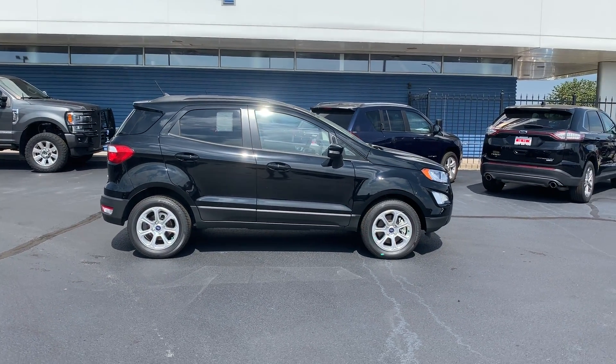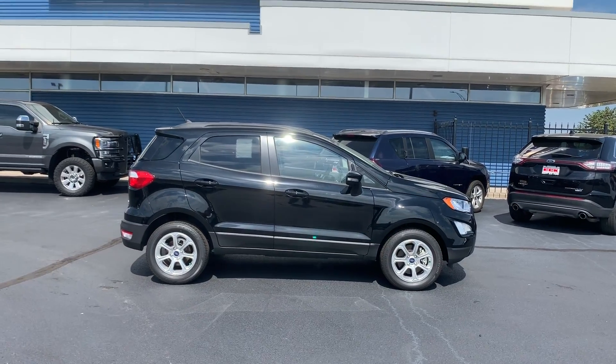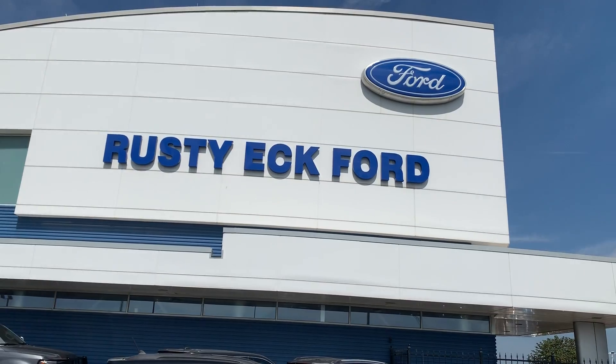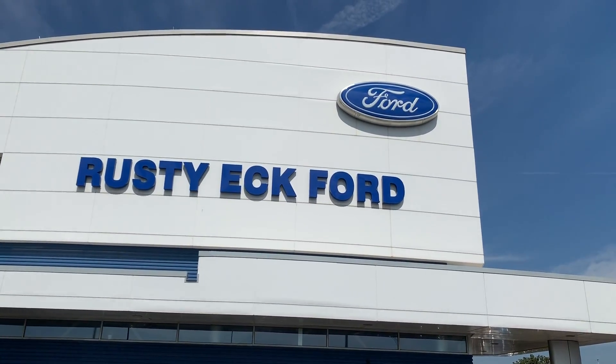Stop by for a test drive and try on the EcoSport today at Rusty Eck Ford. We're at 7310 East Kellogg, or you can check out what's going on at RustyEckFord.com, where price sells cars.